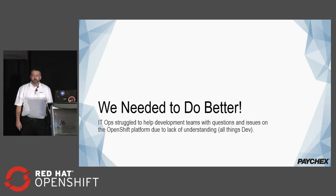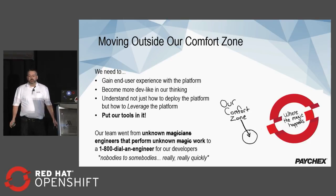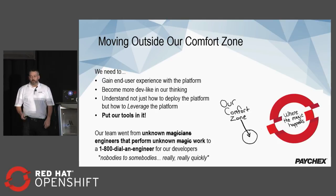What we needed to do is be better. We needed to help development teams with questions and issues with the OpenShift platform, and we weren't able to do that because of a lack of understanding of the development side of things. We needed to move outside of our comfort zone, gain end-user experience with the platform, and become more dev-like in our thinking. We needed to understand not just how to deploy the platform, but how to leverage it. We went from a bunch of unknown magician engineers performing unknown magic work to a 1-800 dial-in engineer for our developers — from nobodies to somebodies, really quickly.